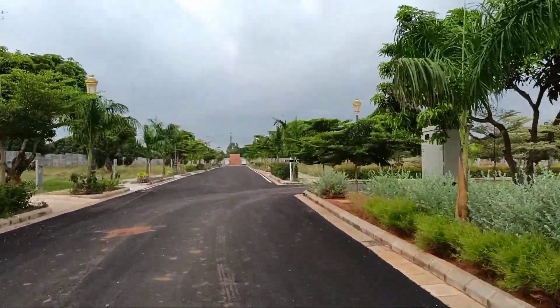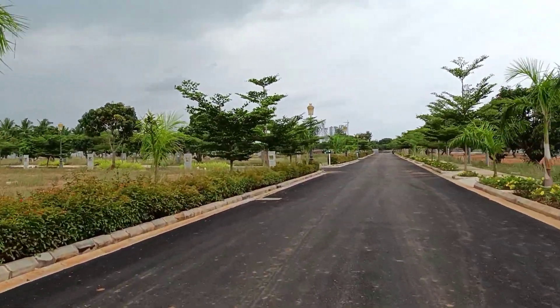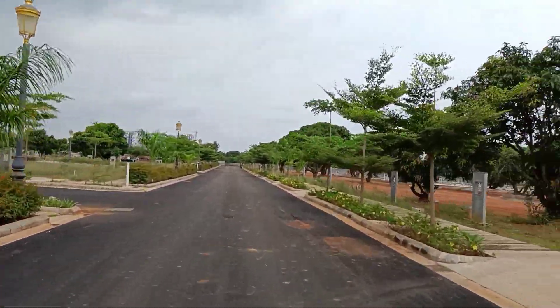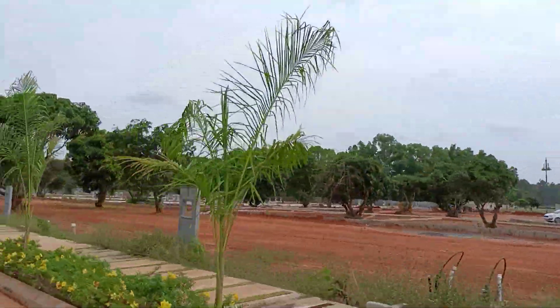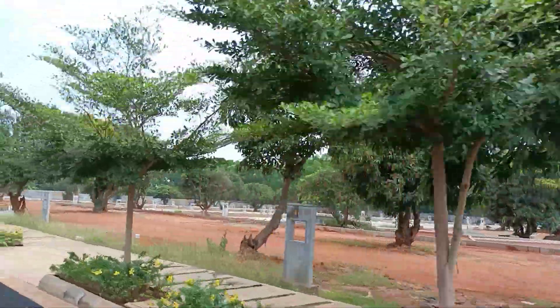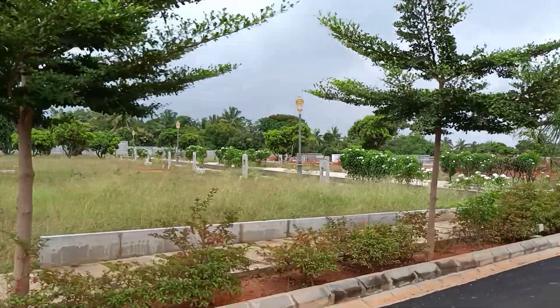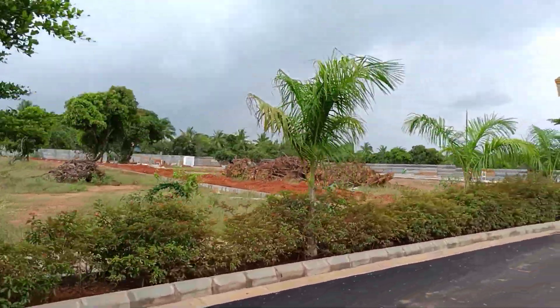I have come here to show you the society again — the progress of the project. Now we are going towards Phase 3 to look at the construction level of the project. A lot of construction has almost happened for Phase 3 as well. Roads are done for Phase 3.